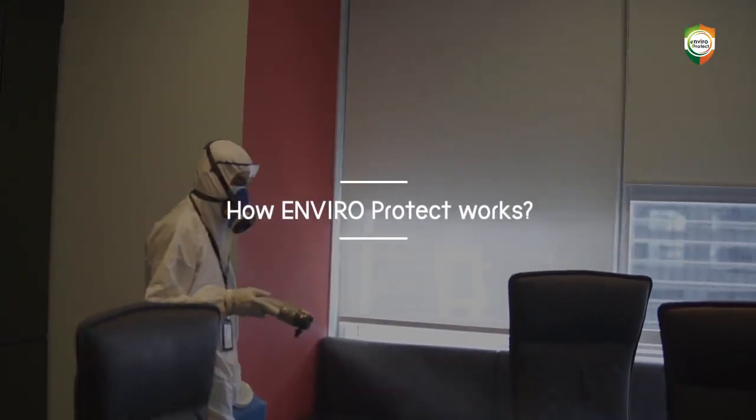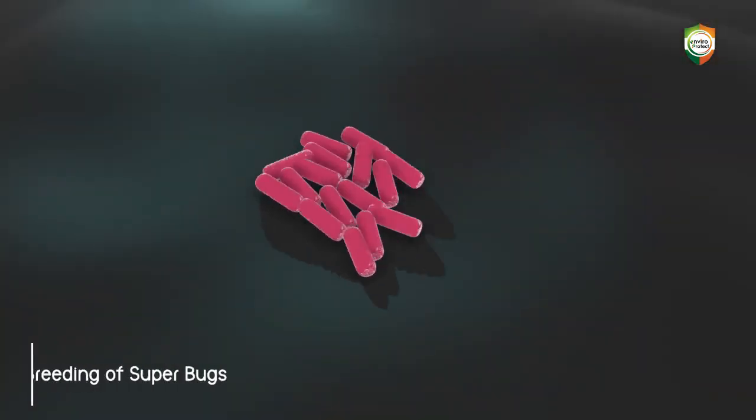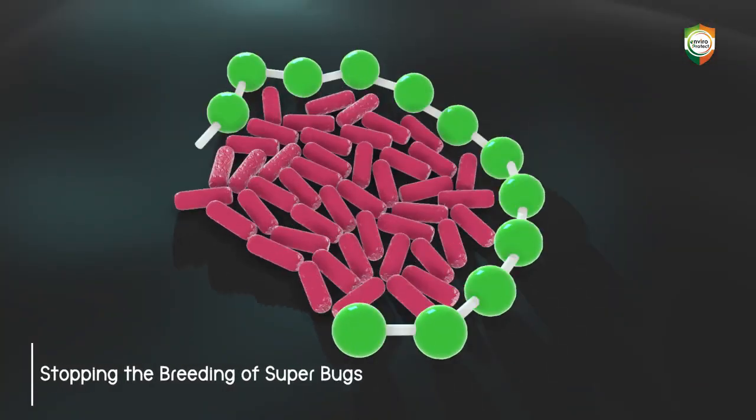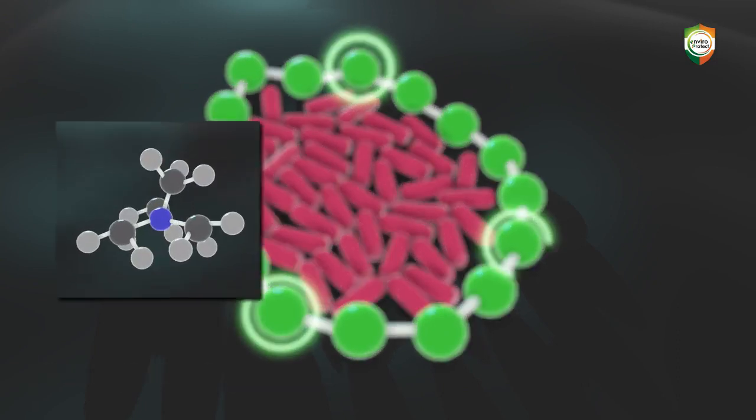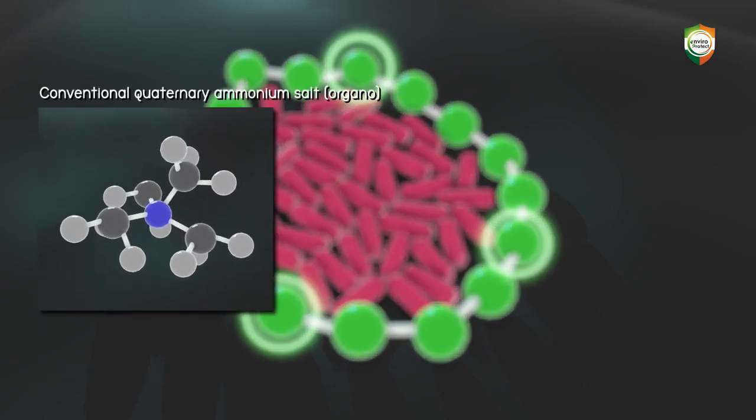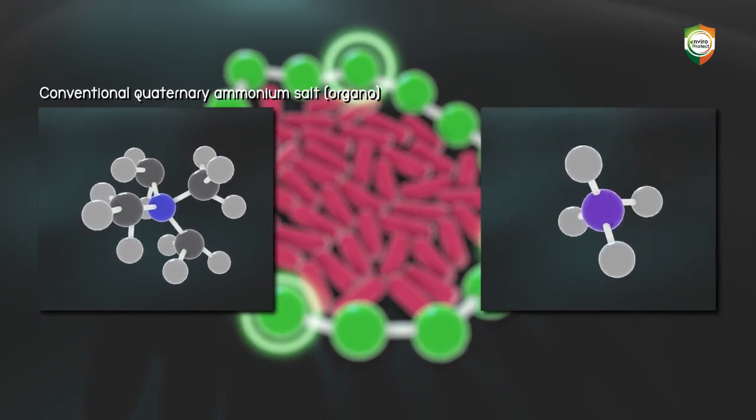How EnviroProtect works is by stopping the breeding of superbugs. Molecules are made up of a conventional quaternary ammonium salt, organo, and a silane molecule.